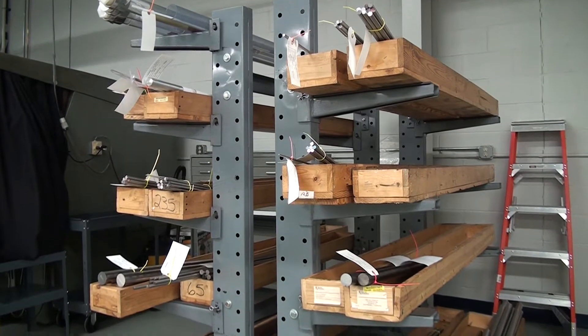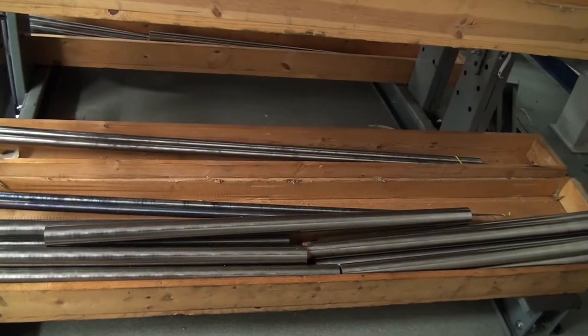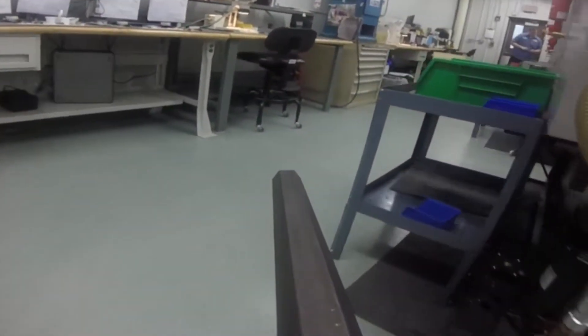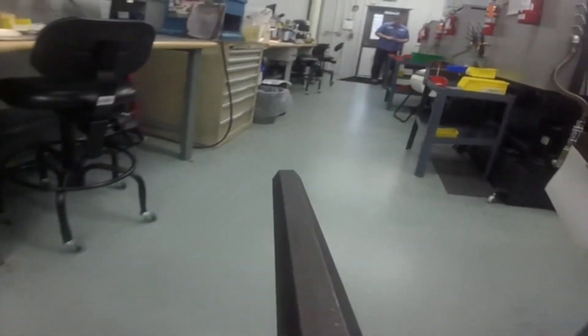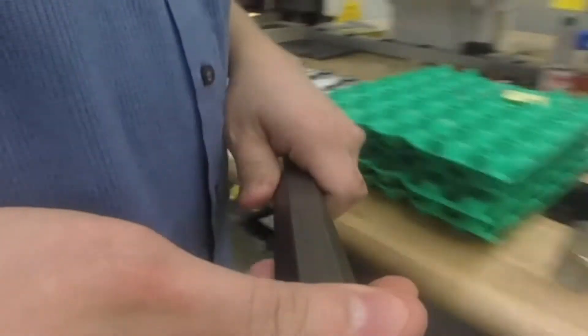In the check group, we make all of our product from bar stock. The material must meet aerospace and customer specifications. The stock is machined in CNC lathes creating detailed components.